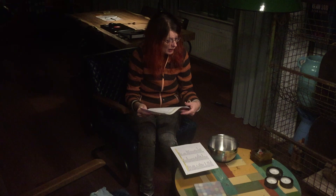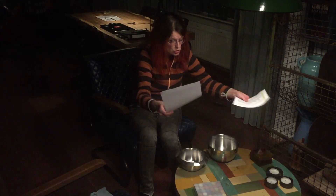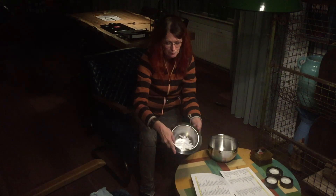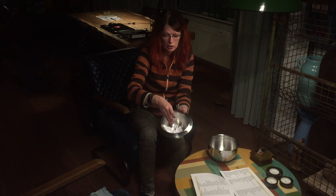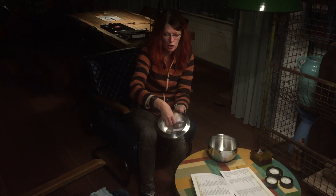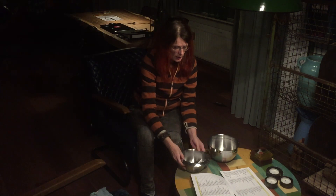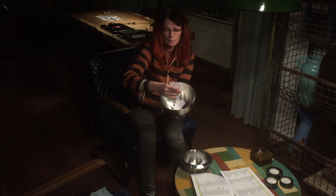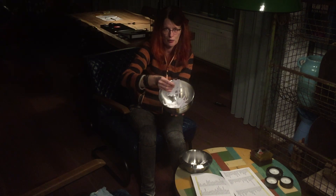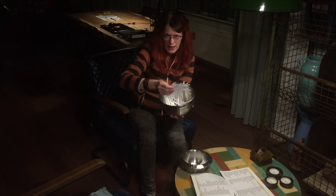I have put all the names in these two bowls. This is the bowl for the rest of the world — a lot of names, all are in, no one excluded. And this is the bowl for USA and Canada — also a lot of names.